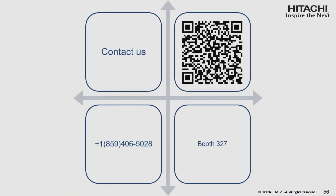Here's information on how you can contact us. If you scan that QR code, it'll take you to our website. If you call us, we'd be happy to answer your questions. Or come to our booth, booth 327 — that's 3 followed by 3 times 9. We'd love to talk to you more about this. Thank you everyone for your time; it's been a pleasure.